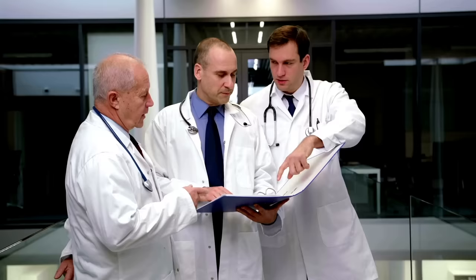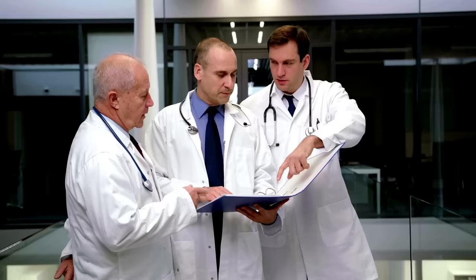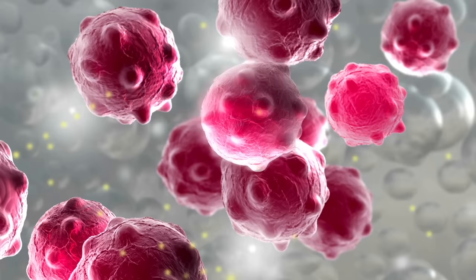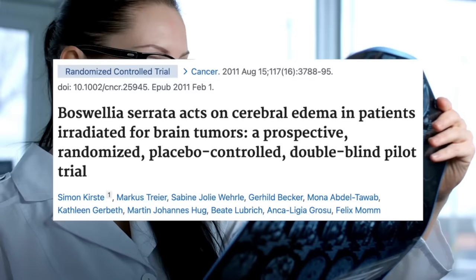Beyond its well-established benefits for treating pain and inflammation, ongoing research is exploring the potential therapeutic applications of Boswellia serrata in various other areas. Scientists are particularly interested in its antioxidant effects and its effects on skin health. But arguably one of the most exciting benefits may be its potential as an anti-cancer agent. Laboratory studies have demonstrated that Boswellia can suppress and even prevent tumor growth. In fact, Boswellia serrata is currently being used by oncologists and radiation oncologists for the treatment of cerebral edema secondary to radiation of brain tumors.